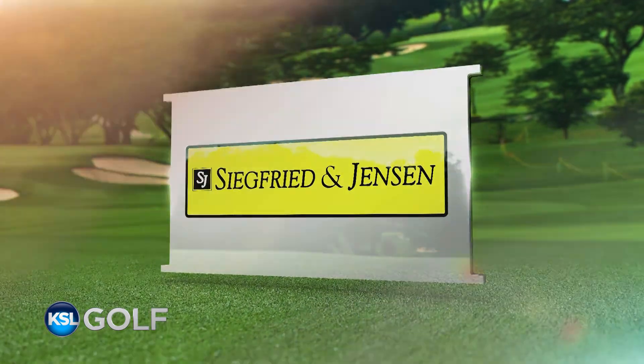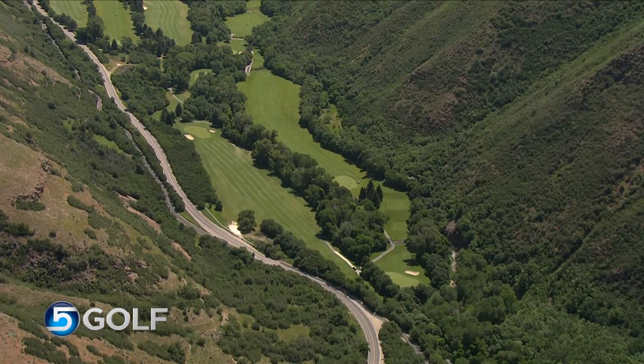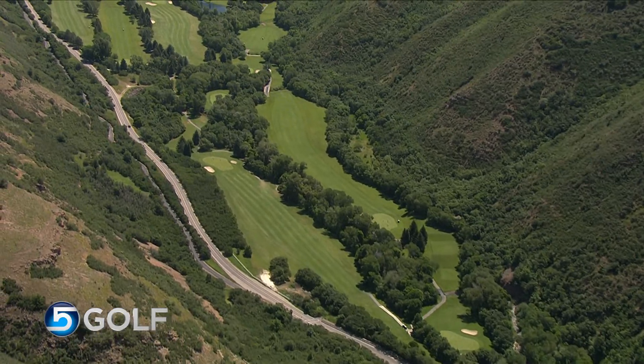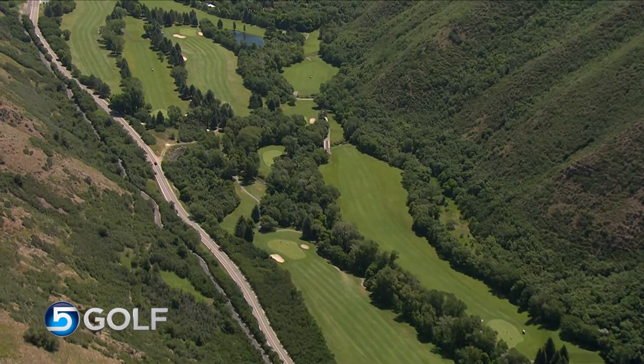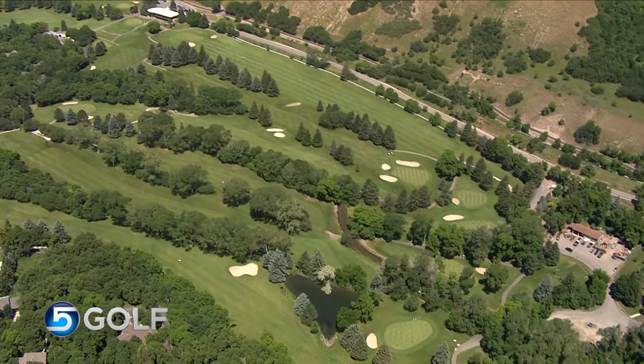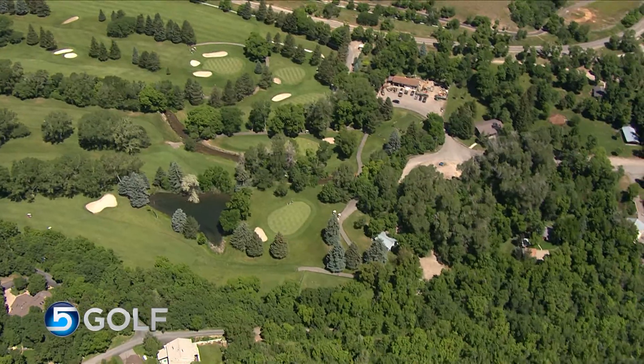KSL Golf is brought to you by Siegfried & Jensen. Hi there everybody and welcome to KSL Golf. Glad to have you aboard. We're at Hobble Creek in Springville this weekend for the Sonny Braun Art City Amateur. This is one of the favorite tournaments for amateurs here in Utah, and you can see why — this place is an absolutely gorgeous spot to play some golf.